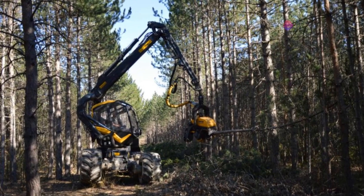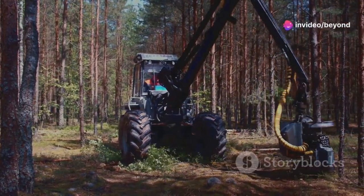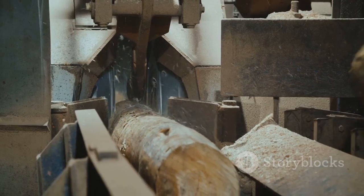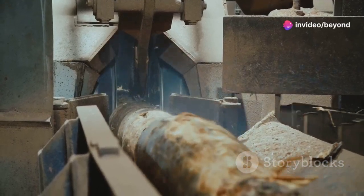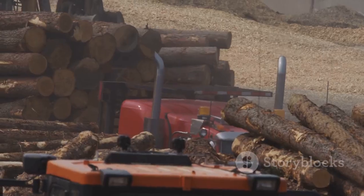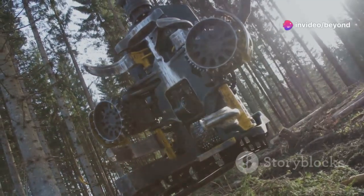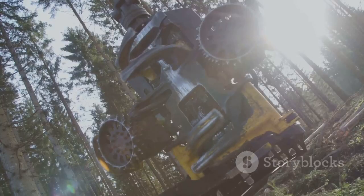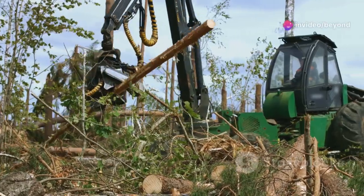Each machine has a unique role, and together they form a seamless operation that transforms raw timber into valuable resources. The fellerbuncher, for instance, is a marvel of modern engineering, capable of cutting and gathering multiple trees in a single sweep. These machines are the backbone of the industry, working tirelessly to transform raw logs into usable lumber. In the sawmill, the logs are meticulously processed, cut, and shaped into various forms of lumber — a process that requires precision and expertise. There's something awe-inspiring about watching a fellerbuncher grab a tree trunk like it's a toothpick, snip it at the base, and then lay it down gently for processing.